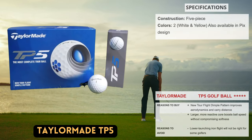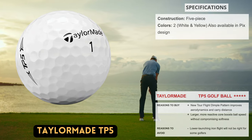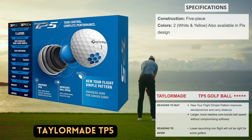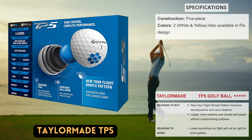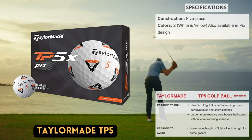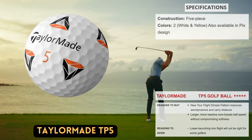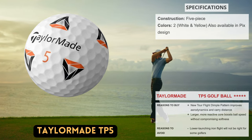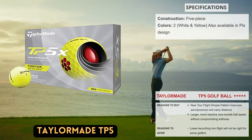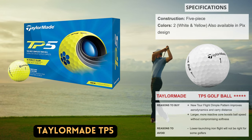The redesigned TaylorMade TP5 — a ball that many well-known players on the professional tour use — now has a tour flight dimple pattern designed for better aerodynamics and carry distance for golfers of all skill levels. It continues to be the more forgiving of the two TP5 models, offering a superb balance of distance and spin. Testing revealed that approach shots into greens were very doable and distance off the tee was never a problem. The soft cover felt wonderful from the driver through the putter, making the transition from other brands easy, and it played just as expected around the greens.